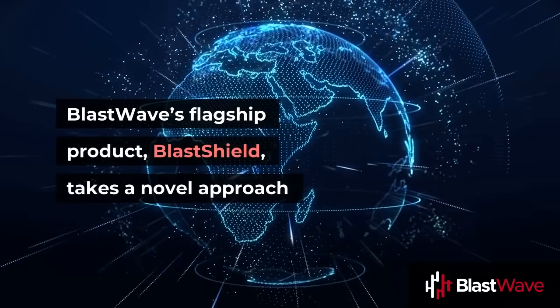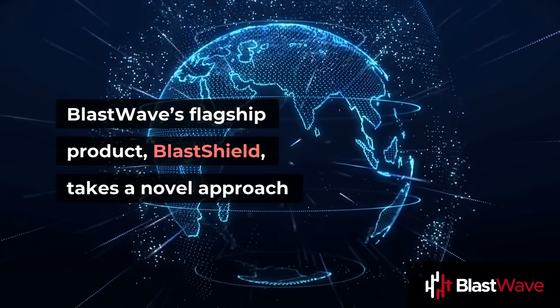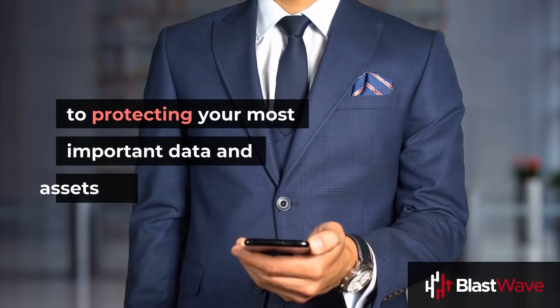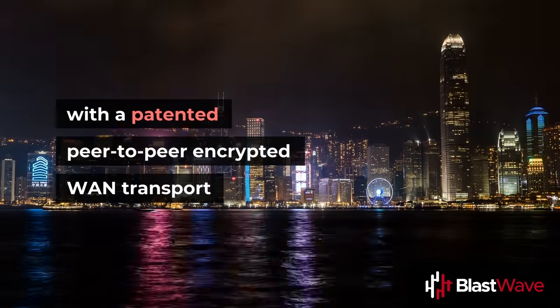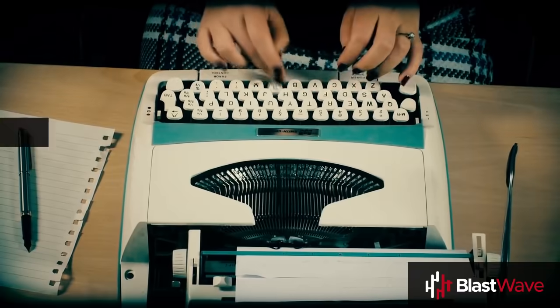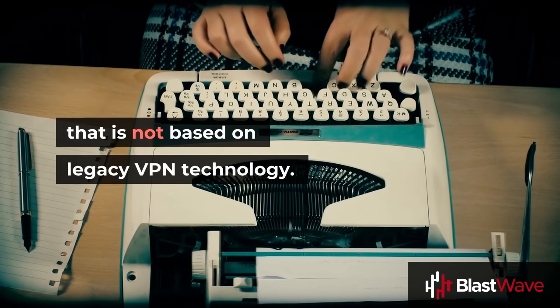BlastWave's flagship product, BlastShield, takes a novel approach to protecting your most important data and assets with a patented, peer-to-peer encrypted WAN transport that is not based on legacy VPN technology.